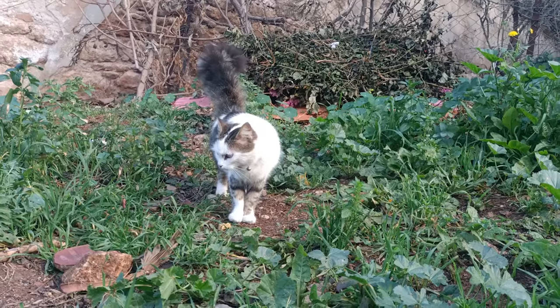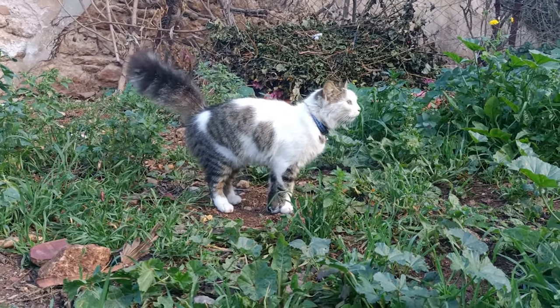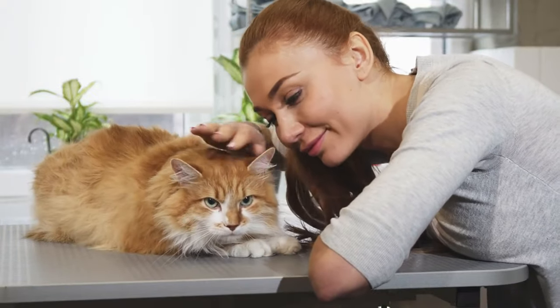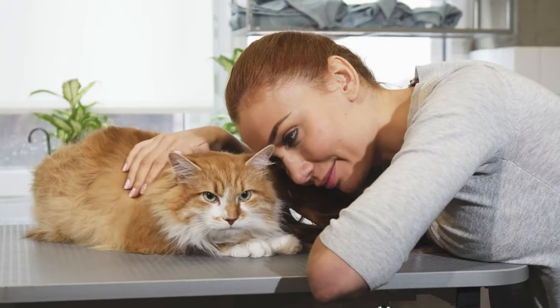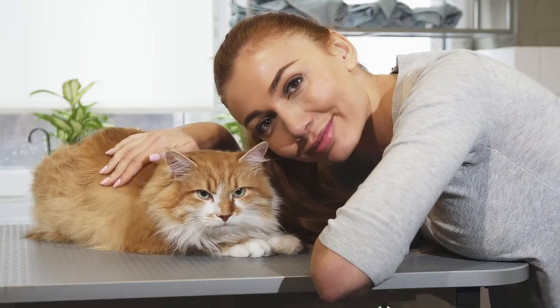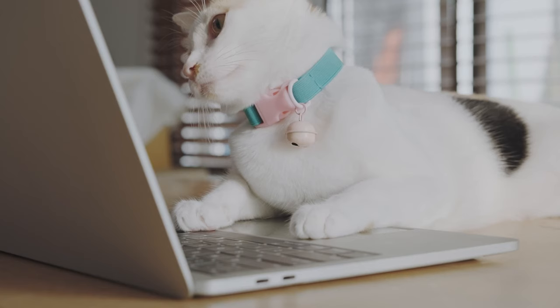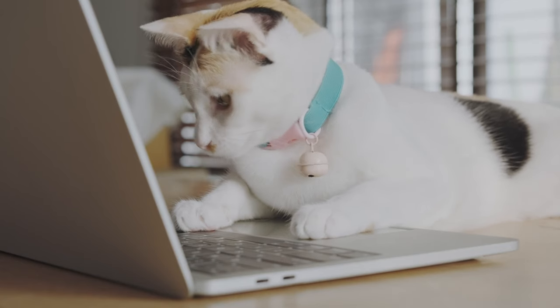So, there you have it, folks. We sincerely hope you relished delving into the realm of cat communication with us. If you found this video beneficial, don't hesitate to show your support by giving it a thumbs up and subscribing to our channel for a plethora of tips and tricks on understanding your furry friends. Until our next encounter, happy communicating!